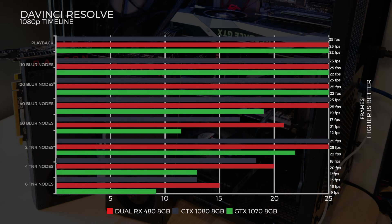Now onto the DaVinci Resolve Candlelight 1080p timeline test. All three systems got 25 frames at 10 to 20 blur nodes. At 40 blur nodes, the 1070 dropped to 19 frames, whilst the dual RX 480s and the 1080 held at 25 frames. At 60 blur nodes, the dual RX 480s took the lead with 21 frames, the 1080 at 17 frames, and the 1070 at 12 frames.